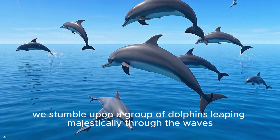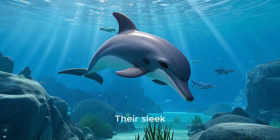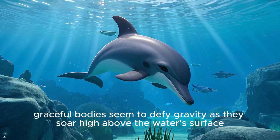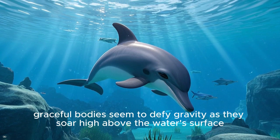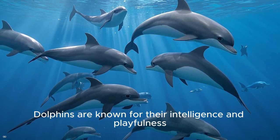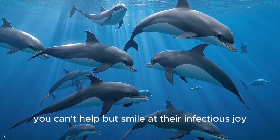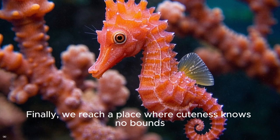As we continue our underwater escapade, we stumble upon a group of dolphins leaping majestically through the waves. Their sleek, graceful bodies seem to defy gravity as they soar high above the water's surface. Dolphins are known for their intelligence and playfulness, and as you observe them, you can't help but smile at their infectious joy.